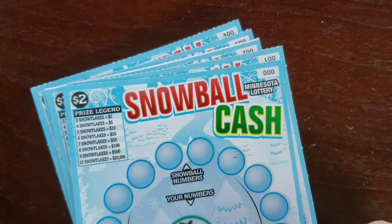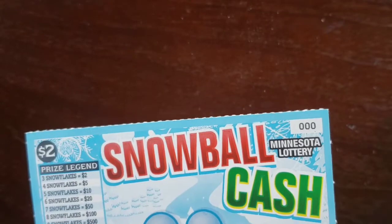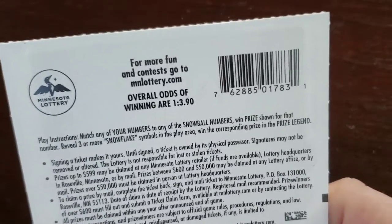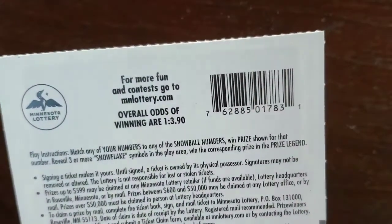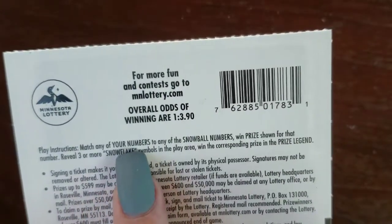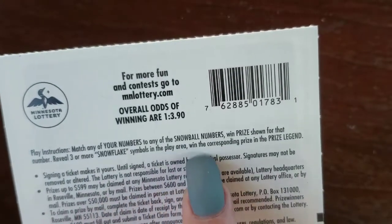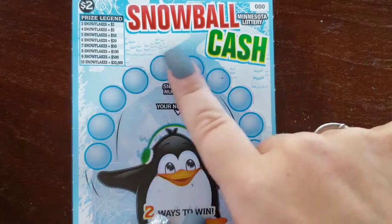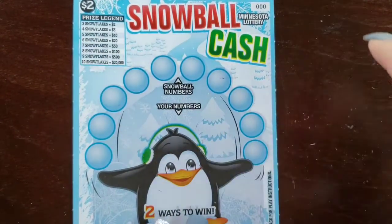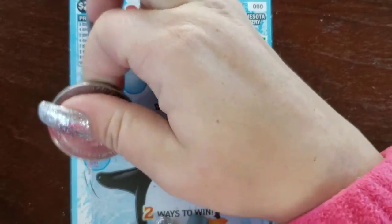These are called Snowball Cash. I picked up tickets #000 through #004. Overall odds of winning are 1 in 3.90, so we did cover our odds — hopefully we can find at least one win. We're trying to match any of our numbers to any of the snowball numbers to win the prize shown. If we reveal three or more snowflake symbols in the play area, we win the corresponding prize shown. So we'll scratch all the snowball numbers and try to match them in our play area.